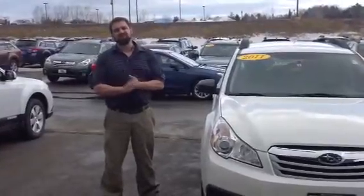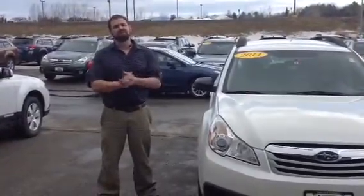Good morning, Laurie. My name is Mike Rivett. I'm a sales consultant here at Twin City Subaru. We're very excited that you thought of us in your vehicle search.